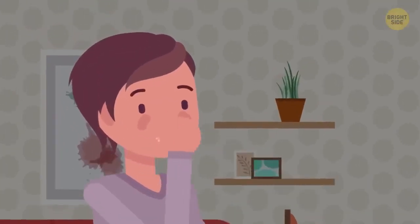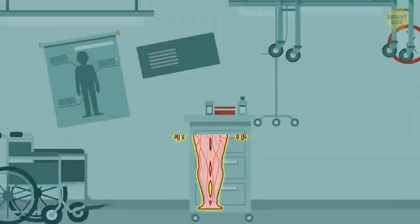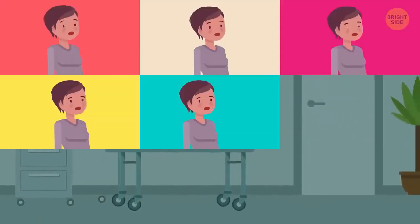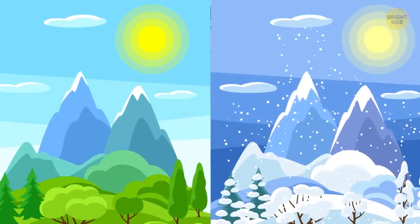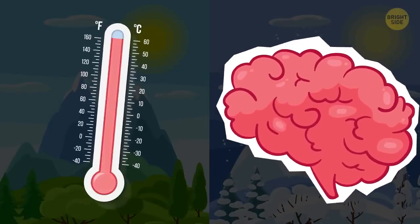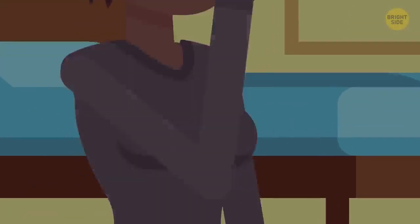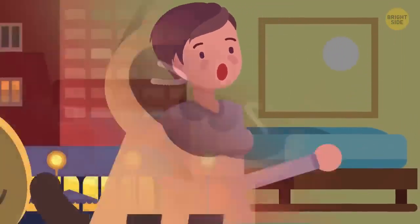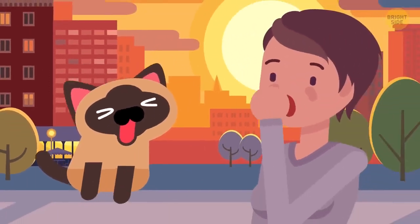Folks used to believe that people yawn because their body needs to take in more oxygen. But that theory was revised in a 2014 physiological research. Scientists studied 120 individuals and found that yawning happened more in the summer and less in the winter. It's the brain's immediate response to regulating its temperature when it gets hot. Yawning also helps you wake up — the movement stretches your lungs and lets your body flex both joints and muscles. Another study explains that contagious yawning in humans has to do with empathy.